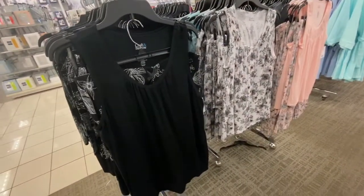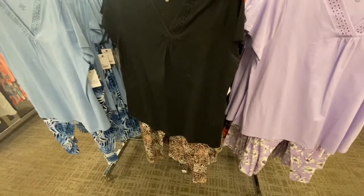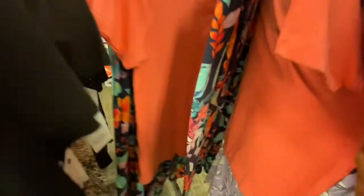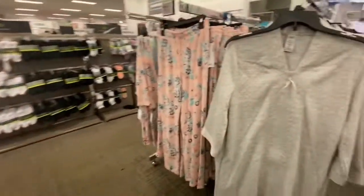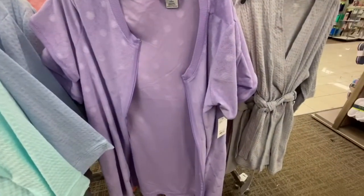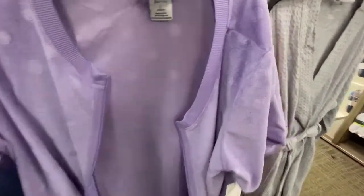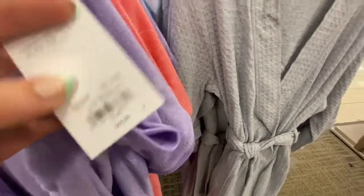And then they have these sleeveless sets. And they have some short sleeve tops that are V-neck. It also comes in that bright orange.